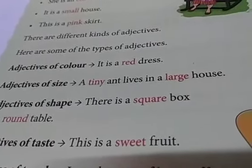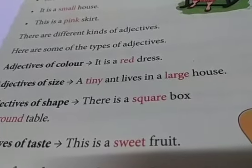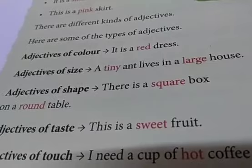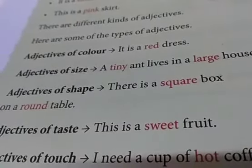Adjective of size — a tiny ant lives in a large house. Here we are explaining about the size of the ant and the size of the house as well. Adjectives of shape — there is a square box on a round table.